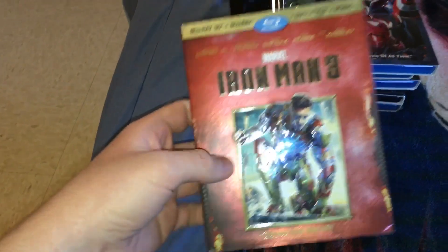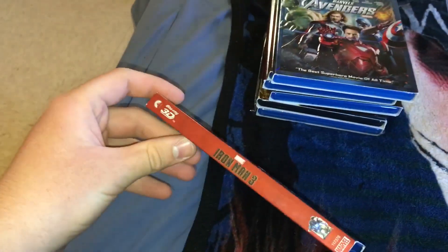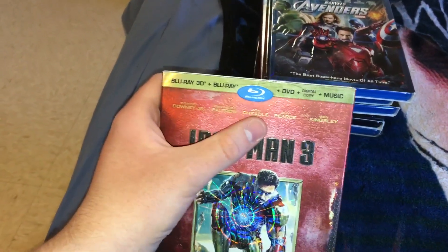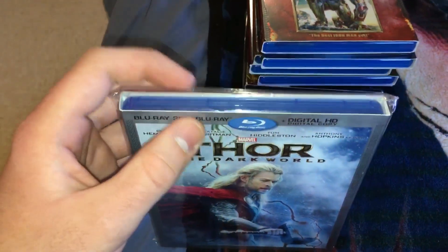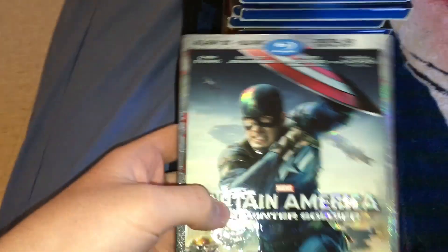Phase 2: we have Iron Man 3, another one with a cool cover with the rainbow effect. I had the basic Blu-ray and DVD before, but now I got the 3D version. For Thor: The Dark World, I got the 3D at the swap shop and then got the slipcover on eBay. And then Captain America: The Winter Soldier.